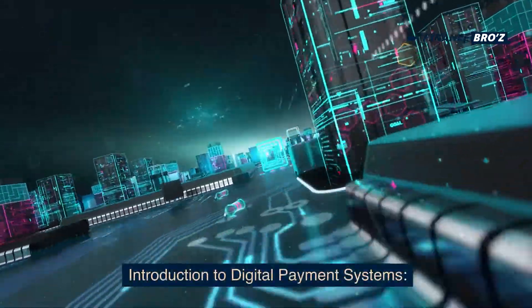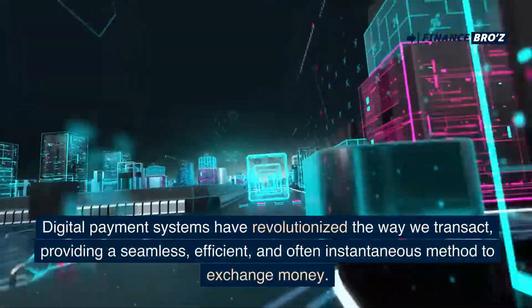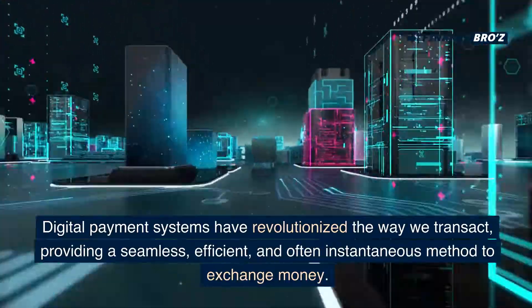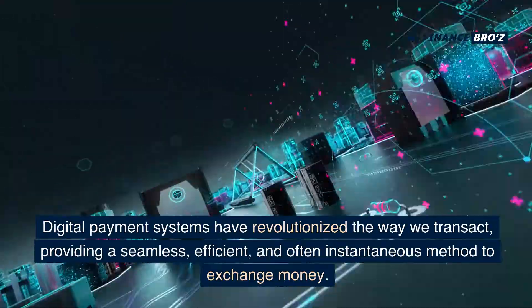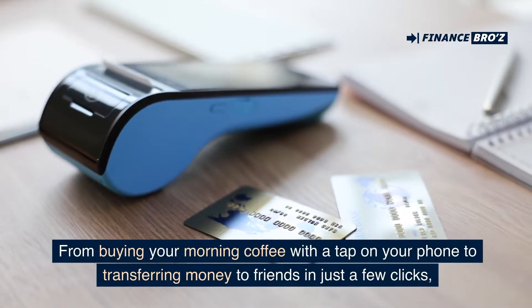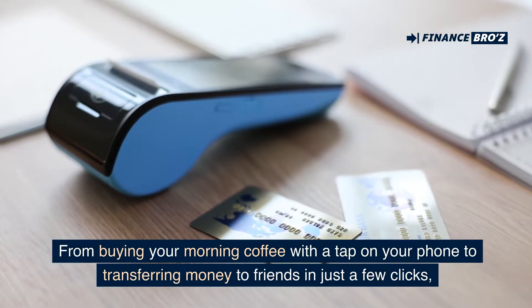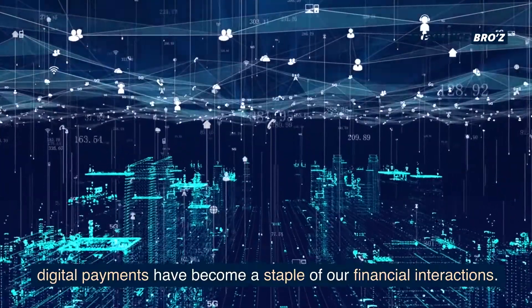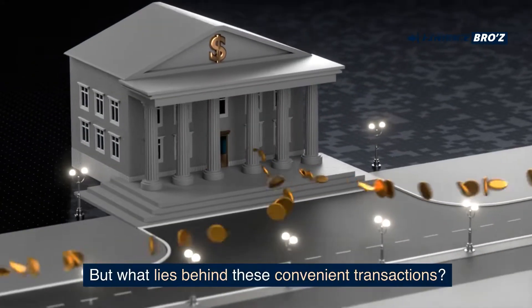Digital payment systems have revolutionized the way we transact, providing a seamless, efficient, and often instantaneous method to exchange money. From buying your morning coffee with a tap on your phone to transferring money to friends in just a few clicks, digital payments have become a staple of our financial interactions. But what lies behind these convenient transactions?